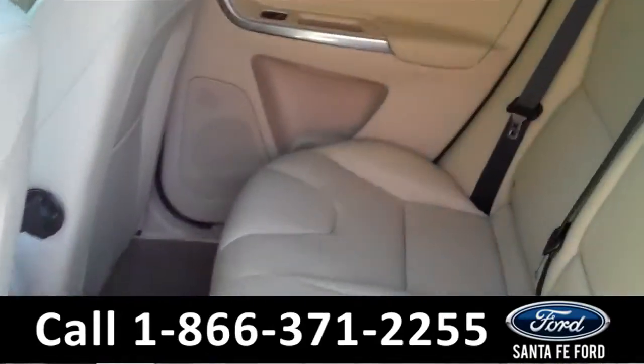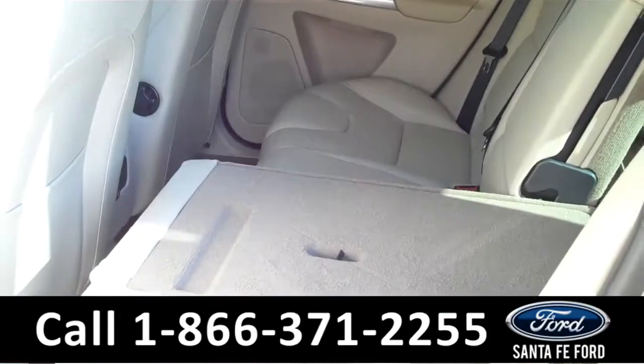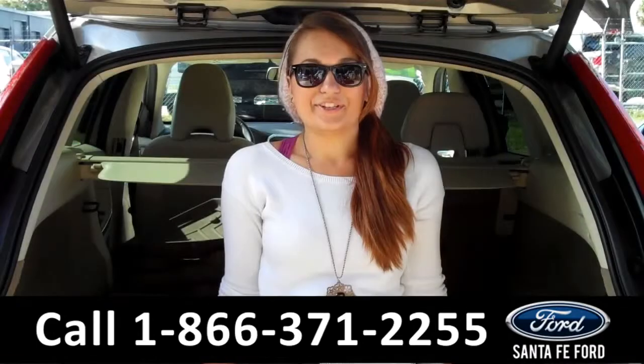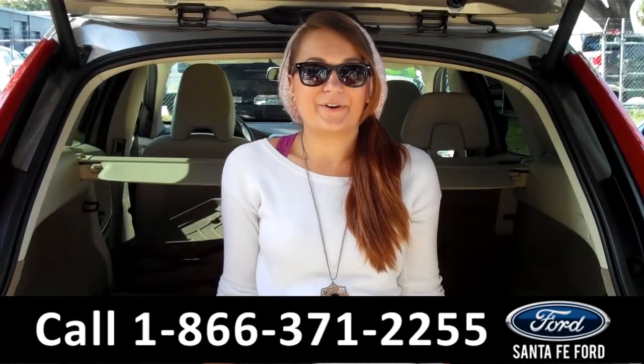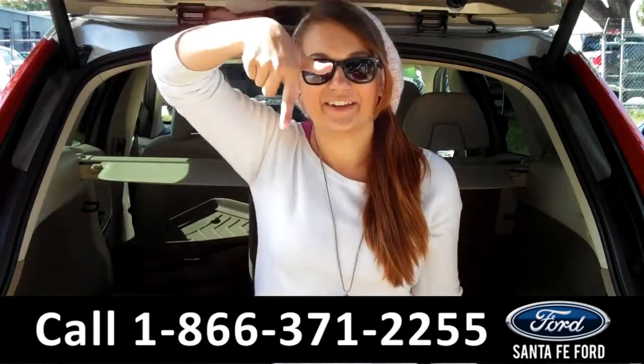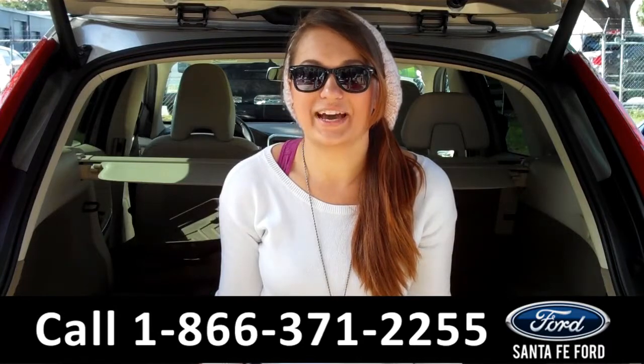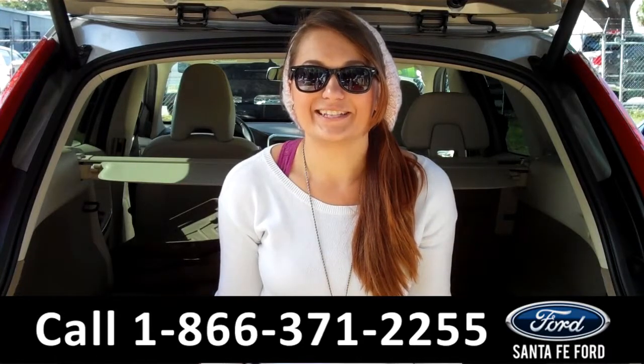Lastly we'll take a quick look at the second row, which can be folded down for more space and storage. That was our 2015 Volvo XC60. For more information you can give us a call at the number below, or check us out online 24-7 at SantaFeFord.com. I'm Carly, thanks for watching!